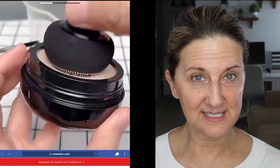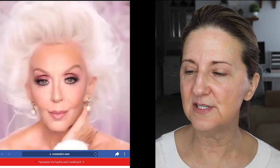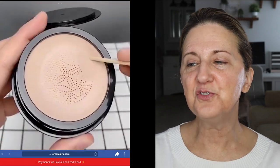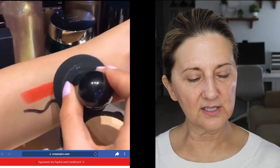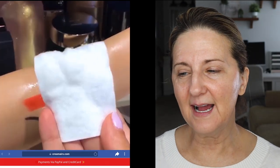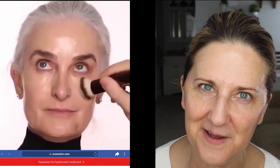This is the commercial I saw and it is very interesting — it shows some before and afters. They call it a mushroom head air cushion CC cream. But this is actually called the beauty cream by Jaya. It's one of those things where it's called multiple things, and I don't know why they do that, but there must be some reason.